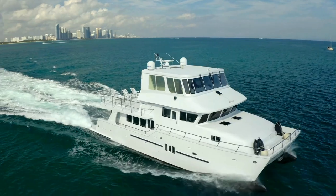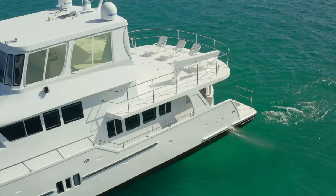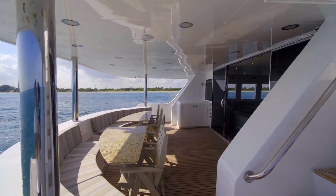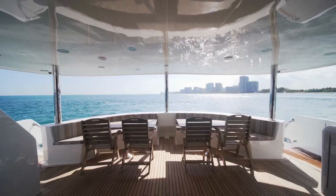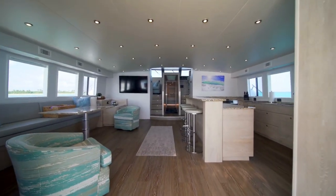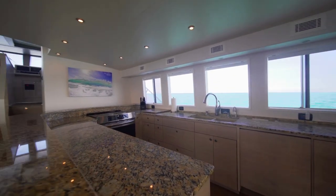Always well maintained, this long-range expedition catamaran offers tons of modern design living spaces, three staterooms, four heads, and a stand-up engine room. This was recently refit in 2022 and is a unique opportunity to own a low-hour Explorer catamaran.